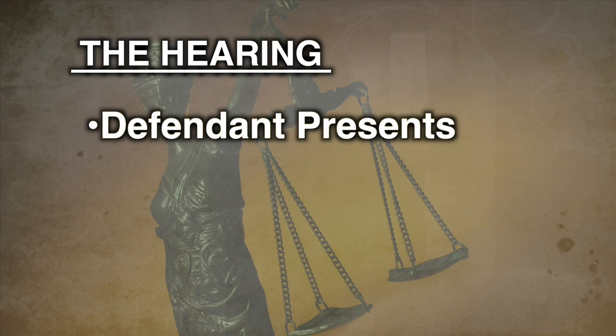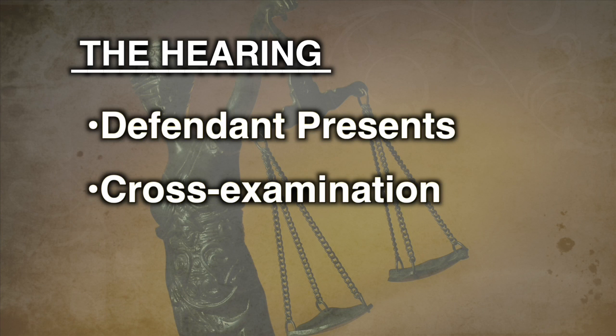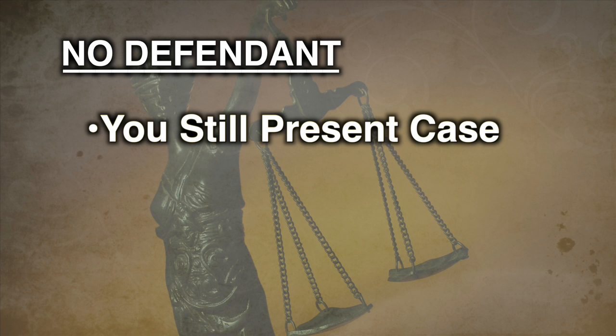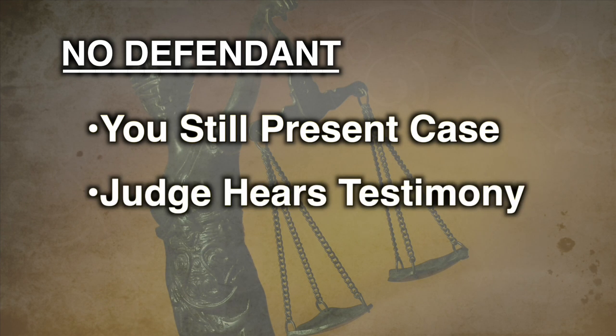The defendant then has a chance to explain his or her side of the dispute. You have a right to ask the defendant questions and the defendant has a right to ask you questions. This is called cross-examination. Answer the questions fully. If the defendant doesn't show up, you will still have to present your side of the case. Either way, the judge will make a decision after hearing all the testimony.